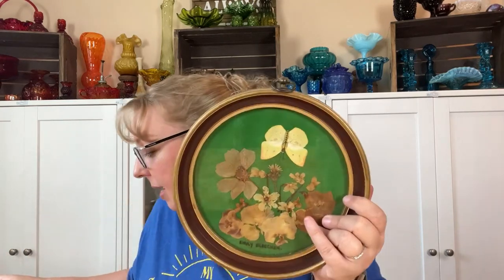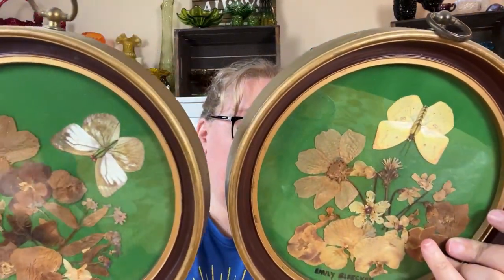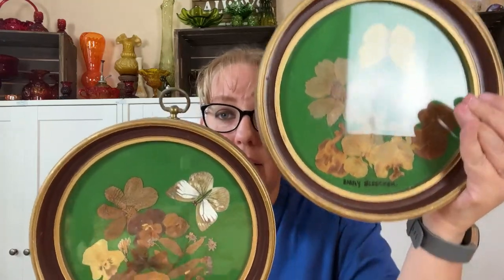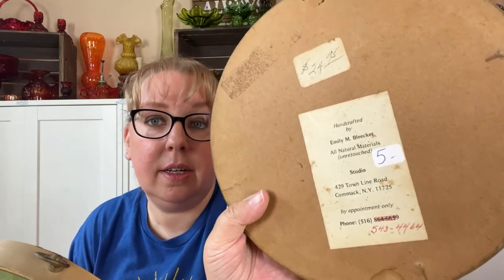I picked these up for five dollars each — what I liked is they're by the same person and they are signed by Emily Bleacher. All natural materials, COMAC New York, by appointment only. They were originally $25 each in their shop. I'll sell them as a set, probably list them for about $40. They are dried flowers with butterflies — I think that's a real butterfly, but the center I think is a paper cut out. They're nicely done and signed, so I'm going to look up the artist and see if there's anything special.